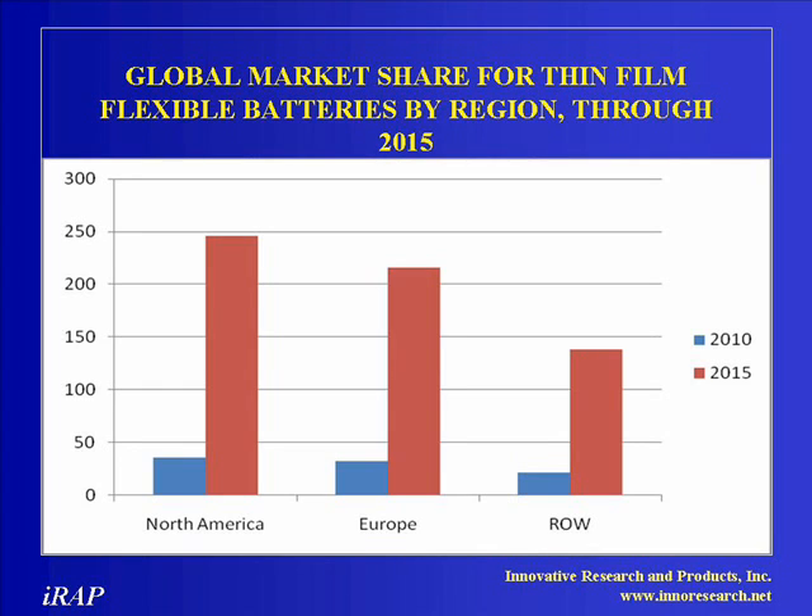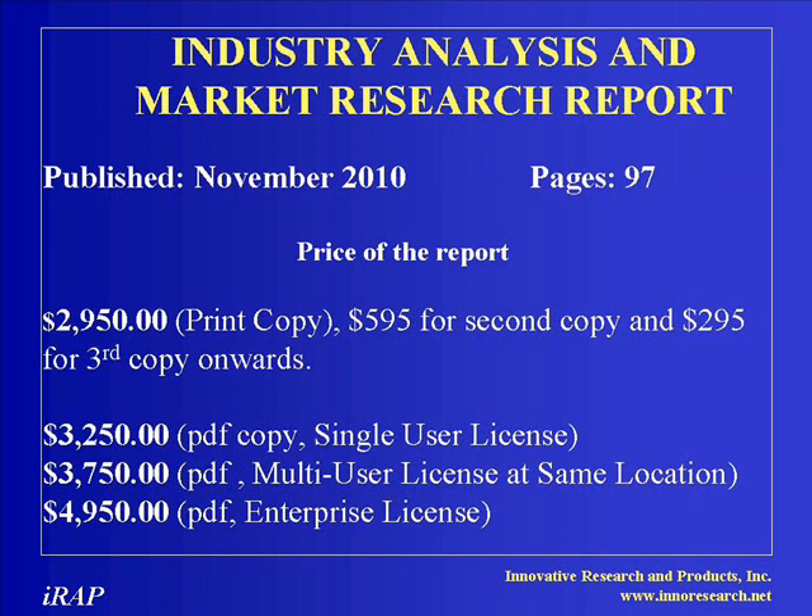Among the three technologies covered in this report, in 2010, the market share for non-rechargeable thin zinc manganese printed batteries is the highest, followed by the lithium polymer thin film non-rechargeable batteries, and rechargeable thin film lithium-ion batteries as a distant third.